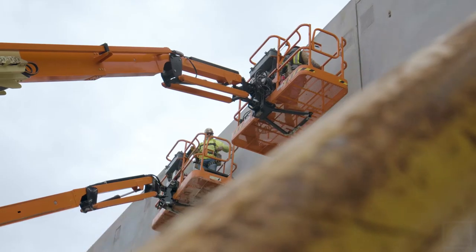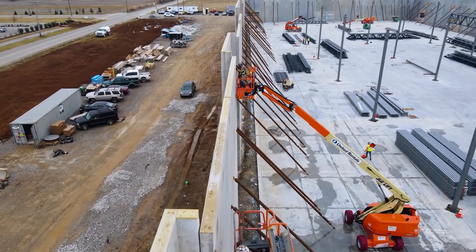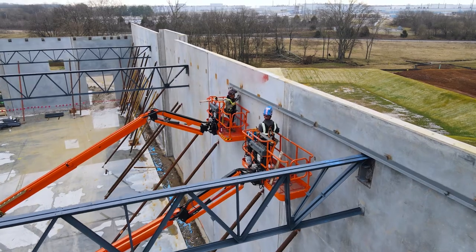Fall hazards are the number one potential for injury and death in steel erection. In order to stay safe, Personal Fall Arrest Systems, or PFAS, are required with 100% coverage. Safety nets are acceptable as well.